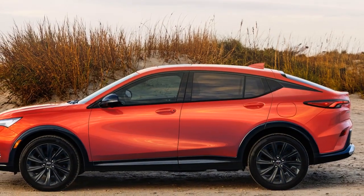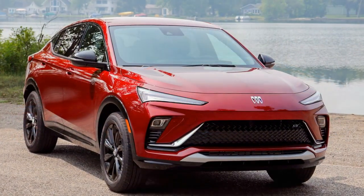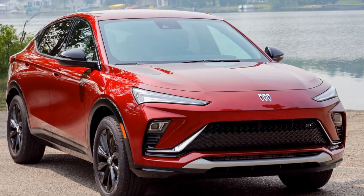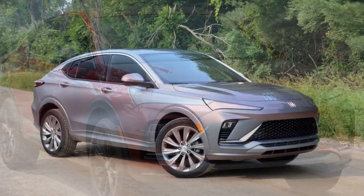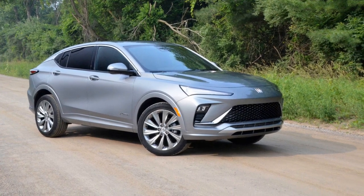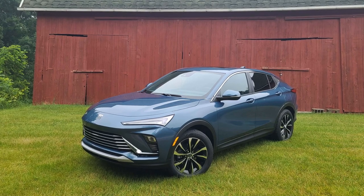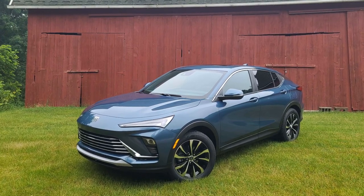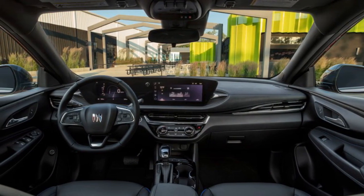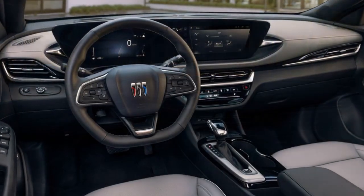Technology and Connectivity. Buick has equipped the 2024 Envista with cutting-edge technology to keep drivers and passengers connected and entertained. The centerpiece of the infotainment system is the large touchscreen display that seamlessly integrates with smartphone connectivity, including Apple CarPlay and Android Auto. Furthermore, the Envista offers a range of driver assistance features, including adaptive cruise control, lane-keeping assist, blind-spot monitoring, and automatic emergency braking, making it a safe and reliable choice for modern drivers.